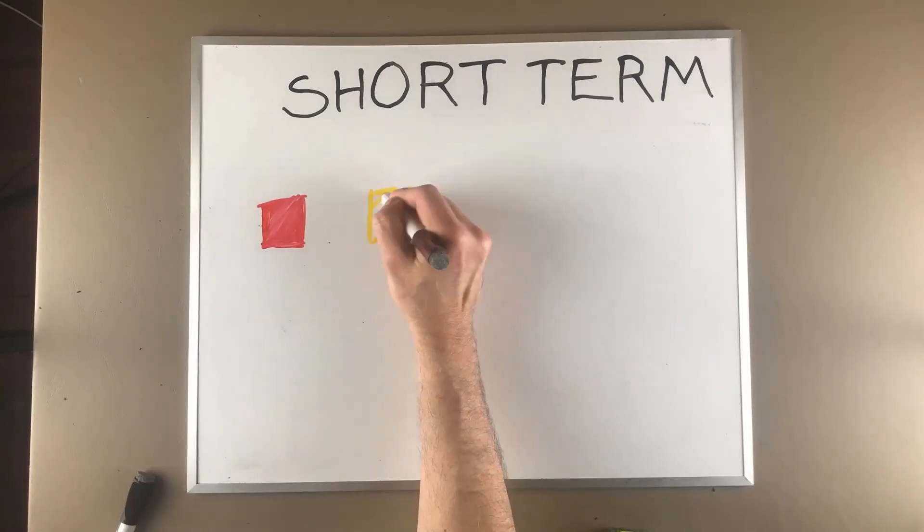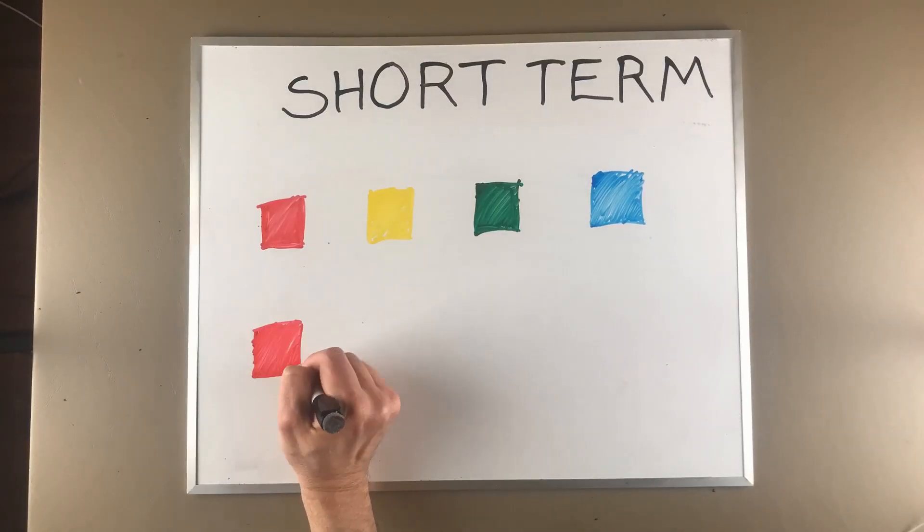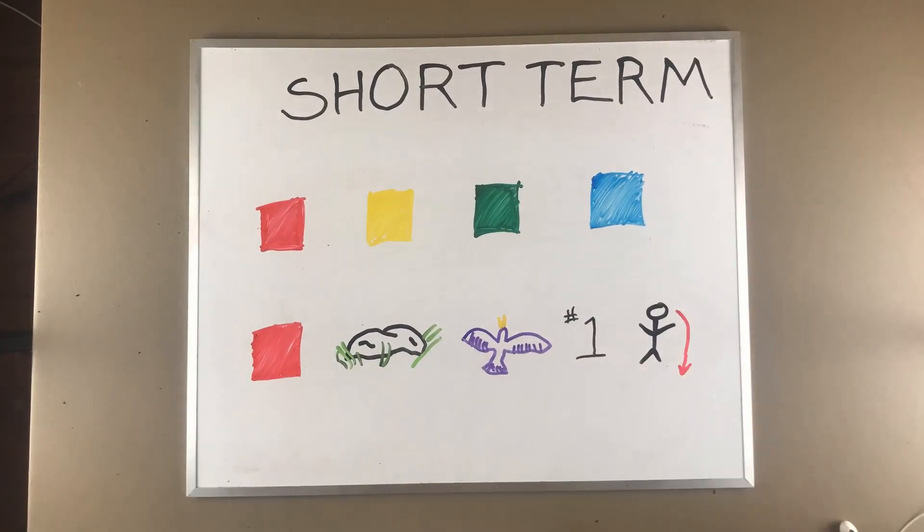For instance, if you're trying to remember a sequence of colors — red, yellow, green, blue — you might retain that information a little longer than if you were trying to remember a mix like red, rock, bird, number one, and Peter.